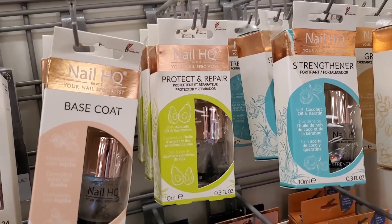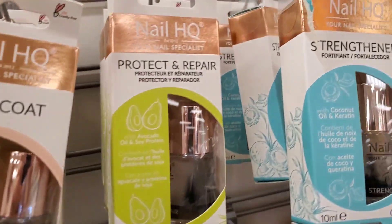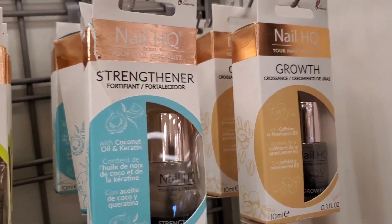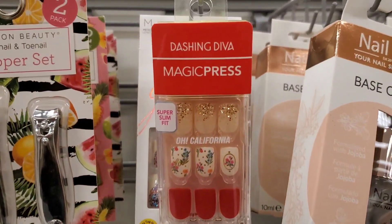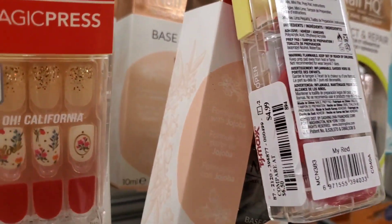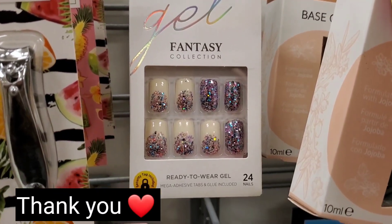For nails, they had nail care products from Nail HQ — including base coat, protect and repair, strengthener, and growth treatments — all looking really nice for $4 each. They also had Dashing Diva Magic Press-On Nails for $4.99, plus a couple of different ones from Ciaté for $4.99.